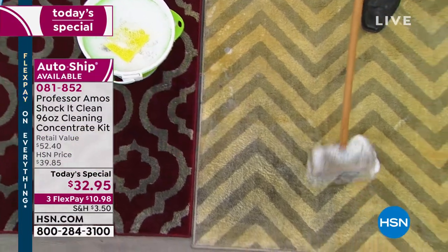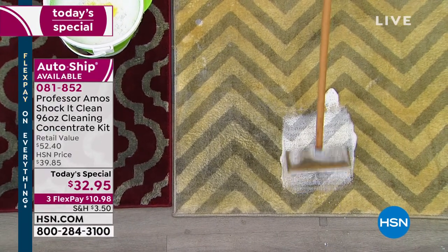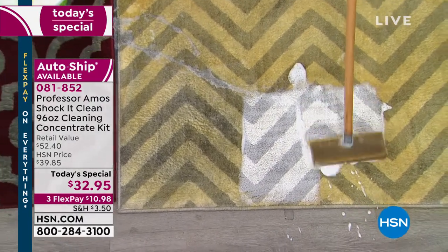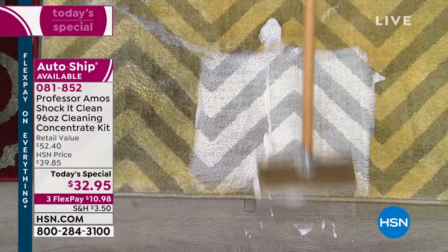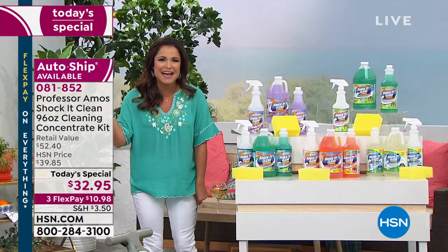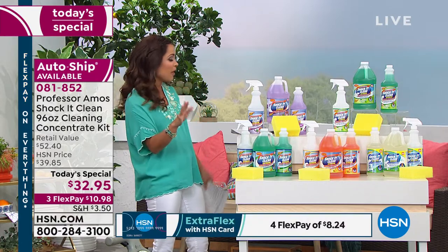I'm not going to tell you why this has been our top-selling cleaner for 16 years — we're just going to show you right now. This is what happens when you use the power of Shock It Clean from Professor Amos: using no soap, bleach, or ammonia, but actually attacking that dirt and grime and oil and buildup at a molecular level. Thank you, Science, for that. What we end up with is a spick-and-span home with hardly any work at all.